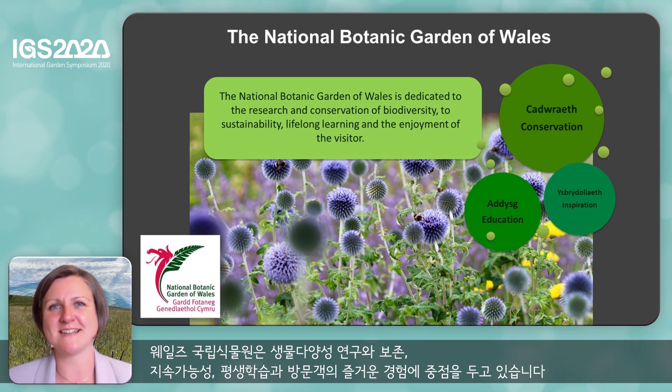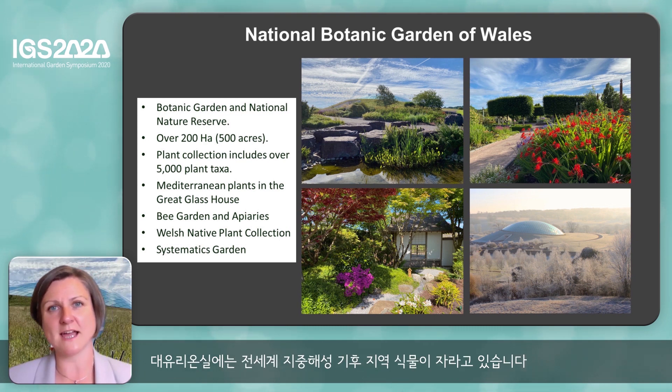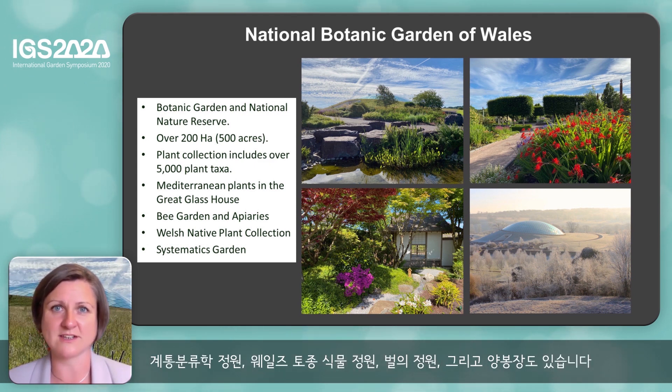The Botanic Garden is dedicated to the research and conservation of biodiversity, sustainability, lifelong learning and the enjoyment of our visitors. We are a big site — we have over 200 hectares of land, a plant collection with over 5,000 different taxa. Our great glasshouse houses plants from Mediterranean climate regions of the world. We have a systematics garden, a garden that concentrates on Welsh natives, a bee garden and apiaries.